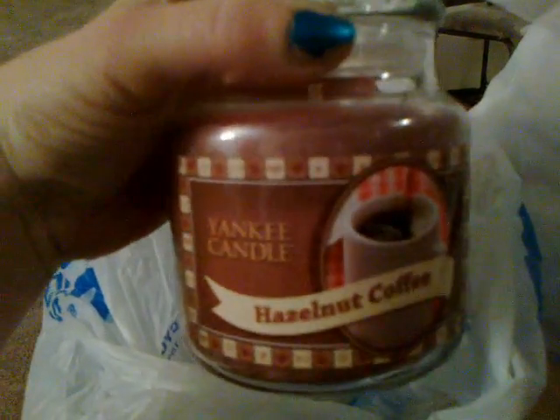At Ross I picked up this hazelnut coffee jar candle. It smells really good, like coffee. It's really nice. I don't drink coffee but I like the scent sometimes.